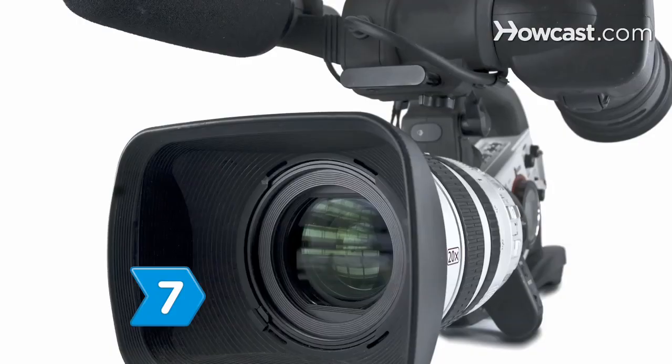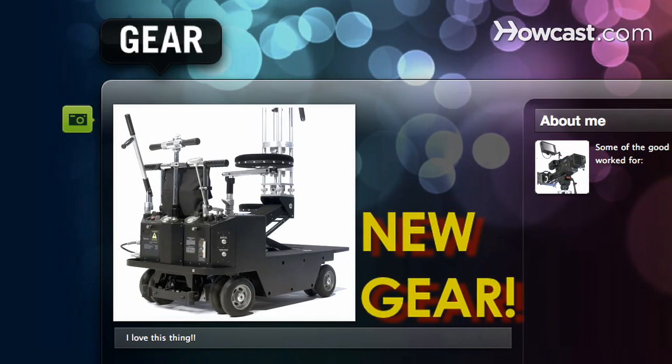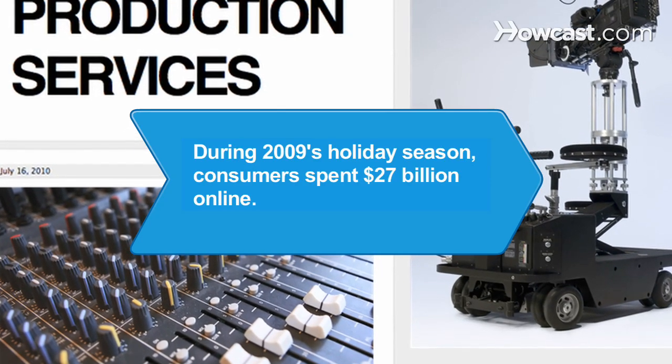Step 7. Update your site's content regularly to ensure visitors know you're invested in your enterprise and dedicated to your business's growth. Did you know: during the 2009 holiday season, consumers spent $27 billion online.